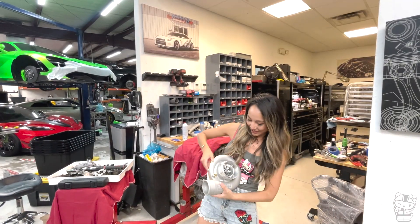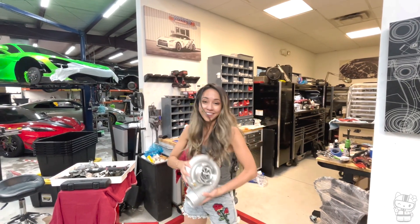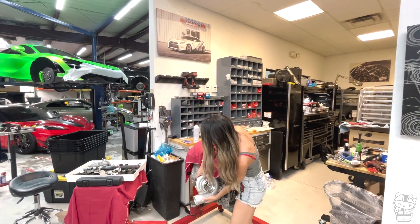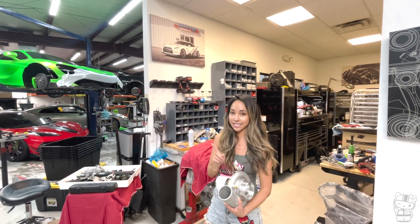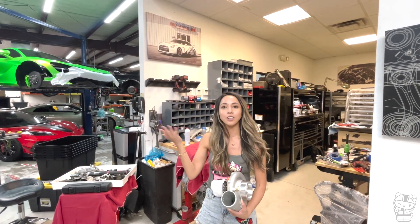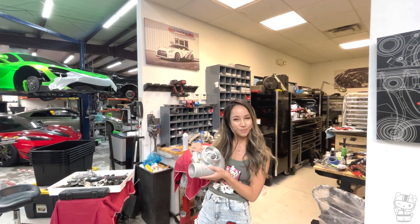We got the 58mm Precision Turbo — there's supposed to be two of these but I'm carrying one. It goes on the side of the engine like so. My previous car was a 5866mm and this is a 5875mm. Basically I'm going to get like 100 more horsepower when we put these upgraded turbos in, but every single horsepower counts.